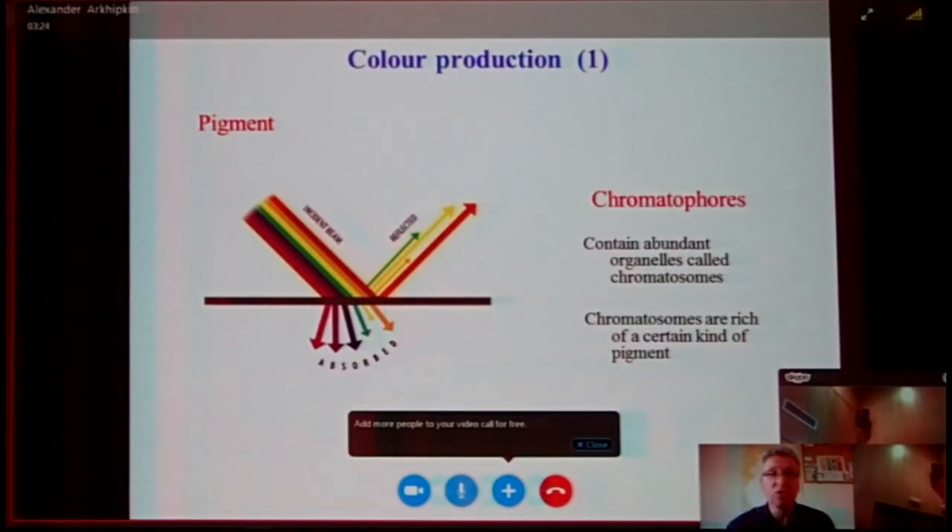There are several ways for color production in these two groups of animals, and what is interesting is that all of them were realized in these two groups completely independently. The first way is to express color by pigment, using cells called chromatophores. They are abundant with organelles called chromatosomes, which in turn are rich in certain kinds of pigment. The pigment absorbs almost all wavelengths of light and only lets a certain color wavelength reflect — if it reflects green light, the object looks green, and so on.